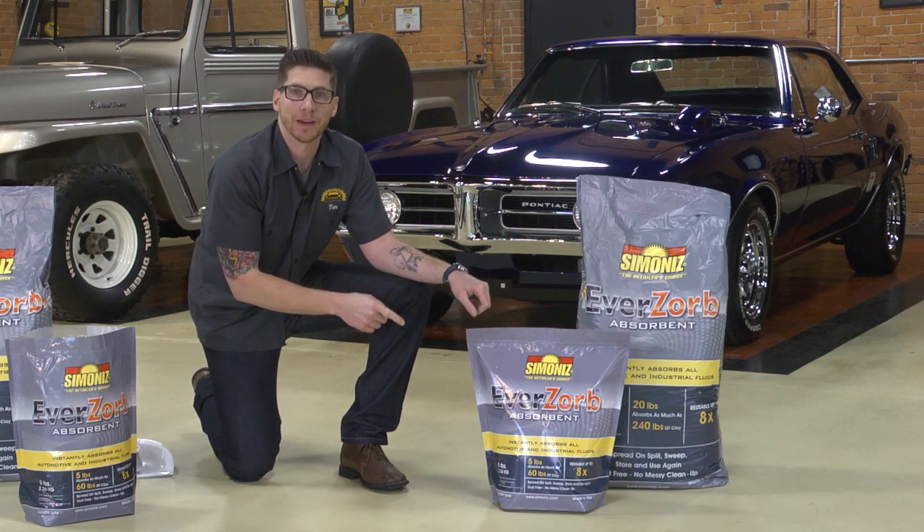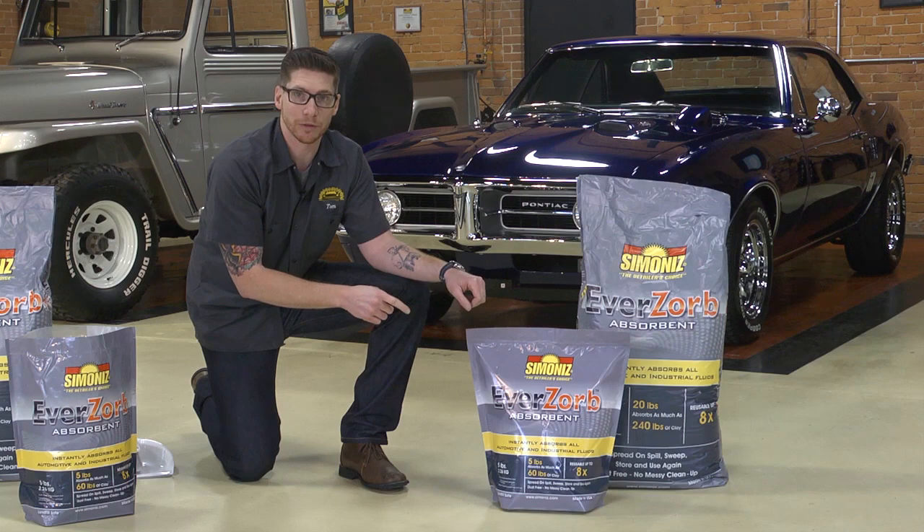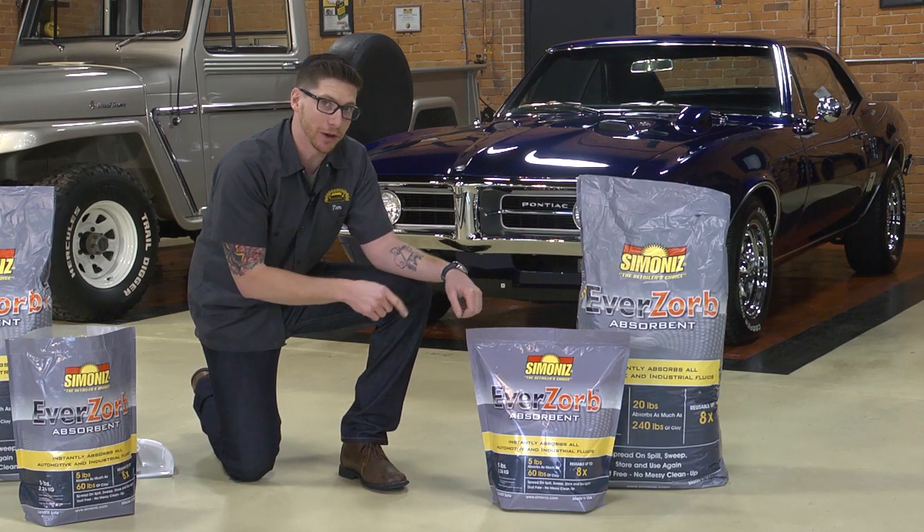This five pound bag will absorb the same amount as 60 pounds of the traditional clay-based oil absorbents. So by reusing this product you save up to 75 percent in comparison. And it's landfill safe.